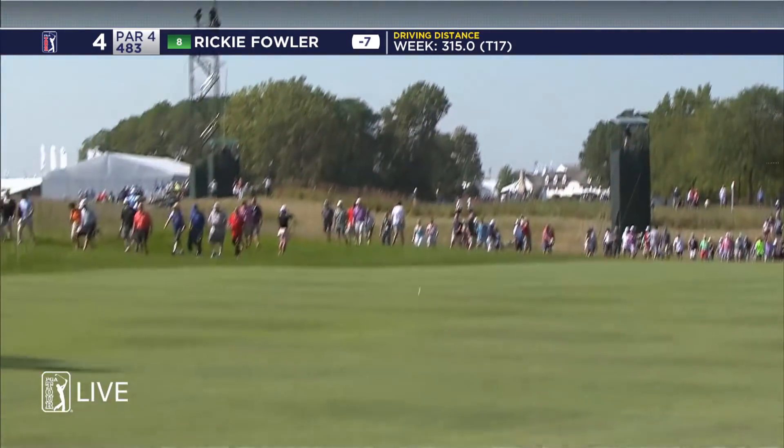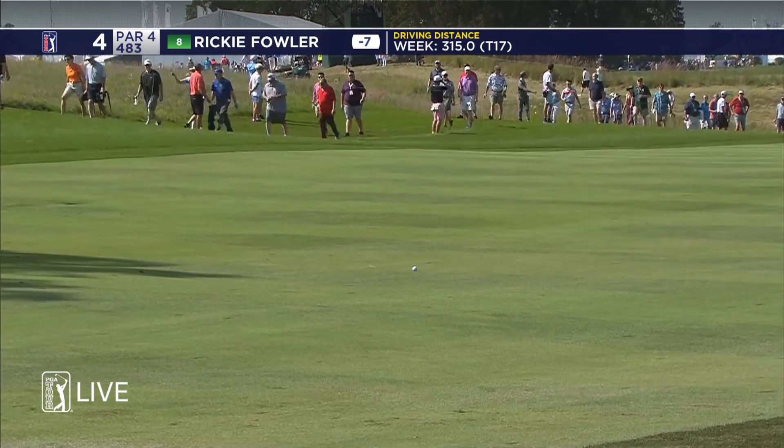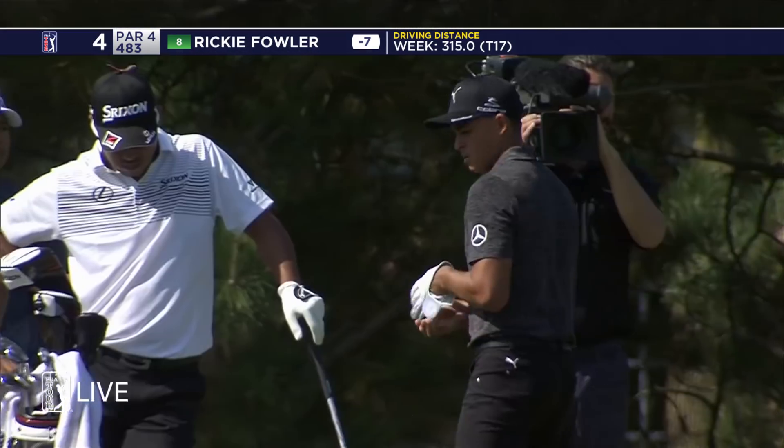Ricky is one under, and this is nicely down the right center. That's split perfectly.